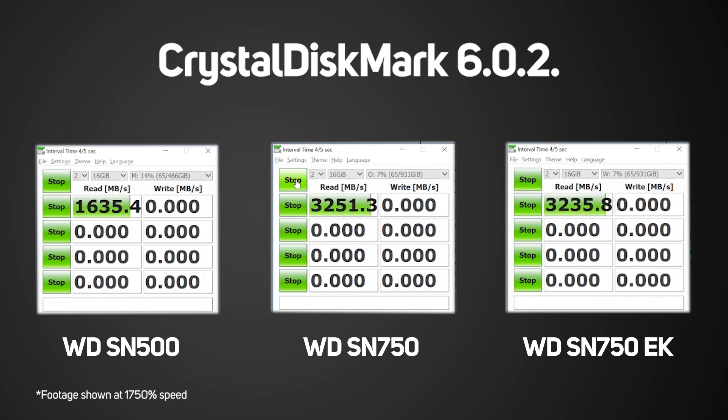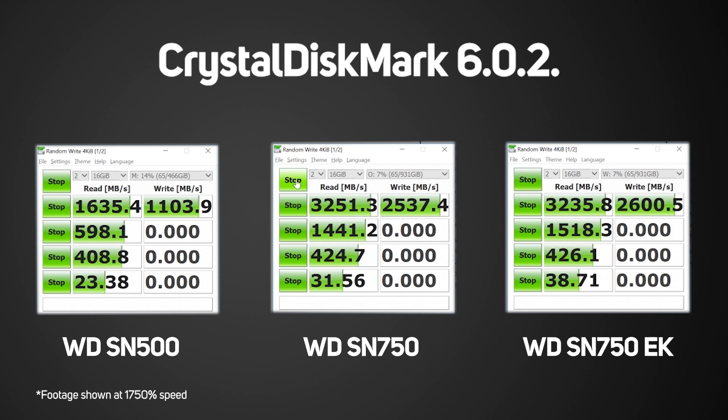First up is the synthetic benchmarks. These are great to test the theoretical performance of the drives. For this test, we've used CrystalDiskMark 6.0.2. As you can see, all of the SSDs offer very close to the advertised speeds.